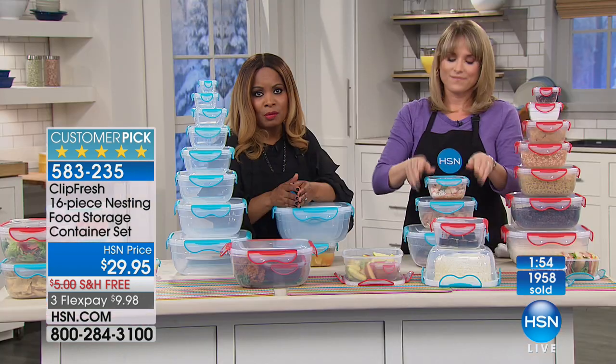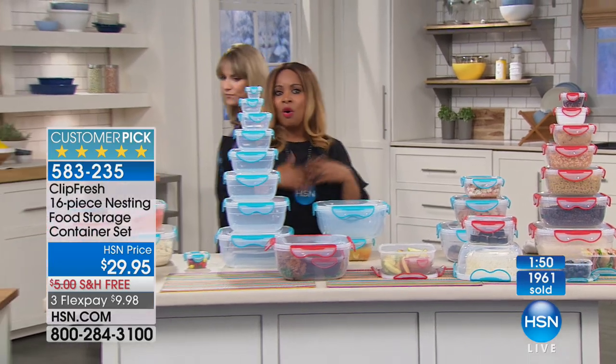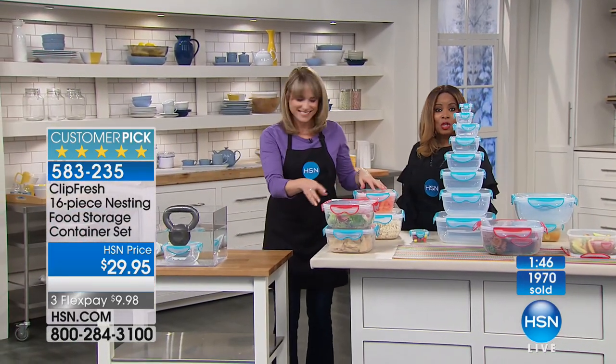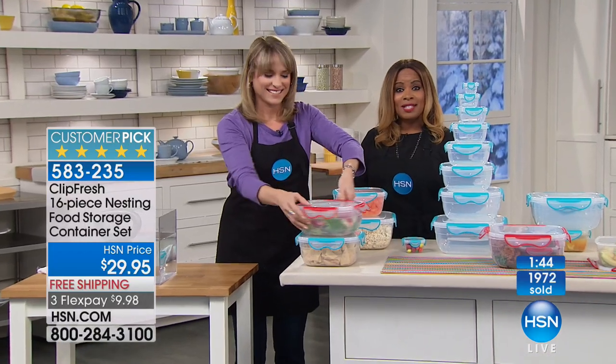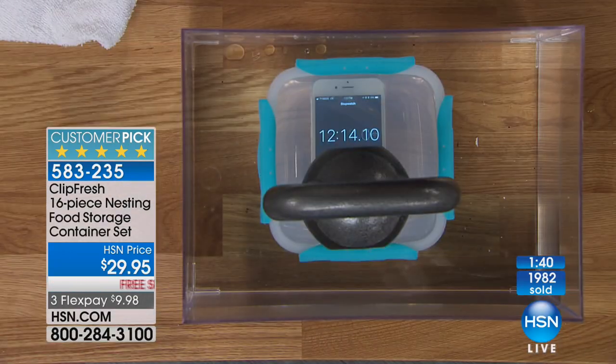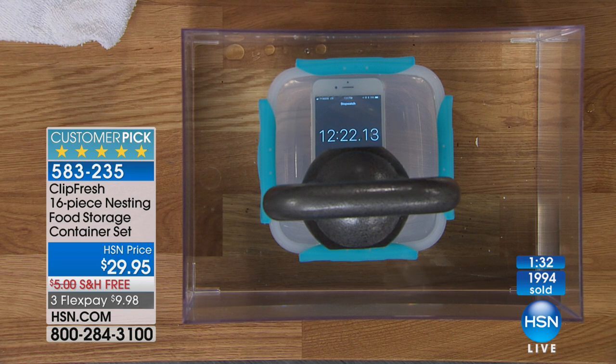I love that this is a customer pick. I'm encouraging you to read some of the reviews — they're all outstanding. You get to shop and save because this comes with free shipping and handling. Are you getting a little nervous about your phone? We've been on air for 12 minutes and 16 seconds — not a drip, not a drop.